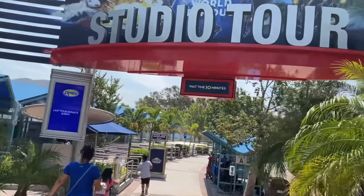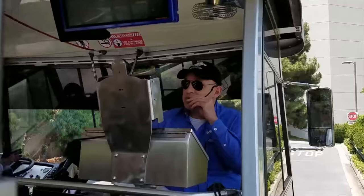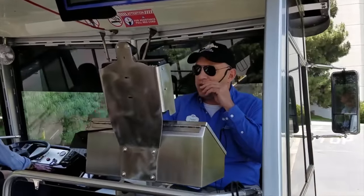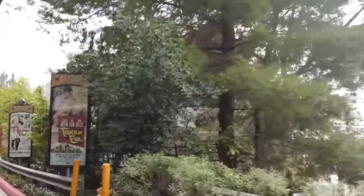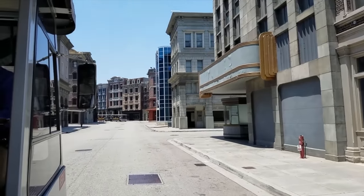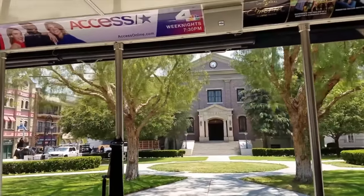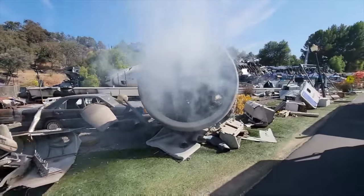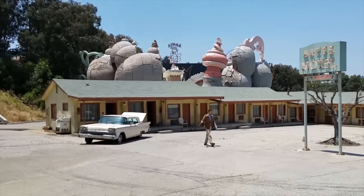Next to the Wizarding World is the theme park's signature attraction, the Studio Tour. This is a 45 to 60 minute ride which uses tram vehicles to take visitors from the theme park's upper lot to the back lot, where actual filming of many shows and movies takes place. The tour will take you through many different recognisable film sets, including the Courthouse Square — which you'll probably recognise from the Back to the Future trilogy — the crash plane scene from War of the Worlds, and the Bates Motel from Psycho.